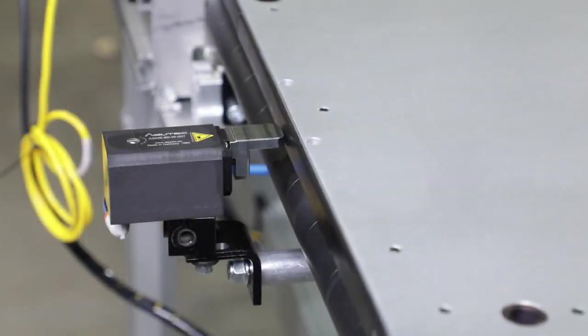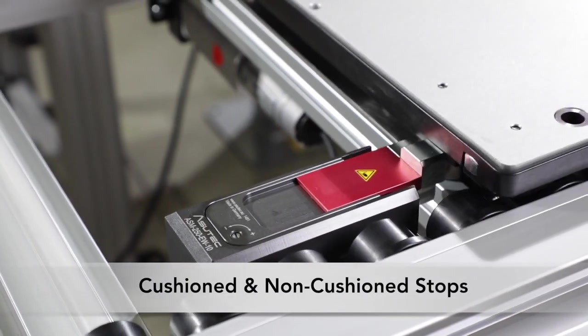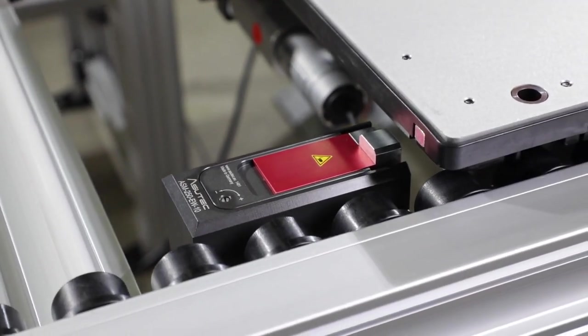Pallet stops are available in standard and heavy load options and cushioned and non-cushioned models. They can be added at individual locations or in conjunction with other modules.